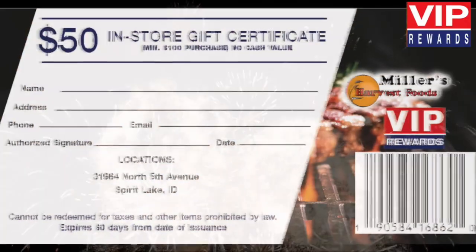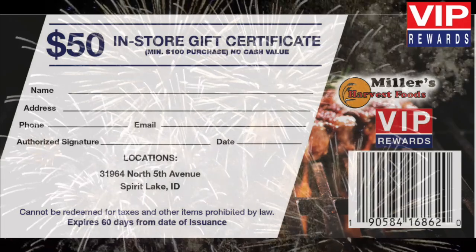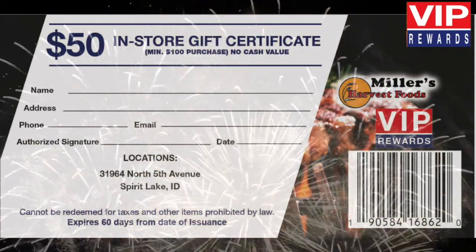Earn up to a $50 in-store certificate simply by shopping in our store. There's no limit. Here's how it works.